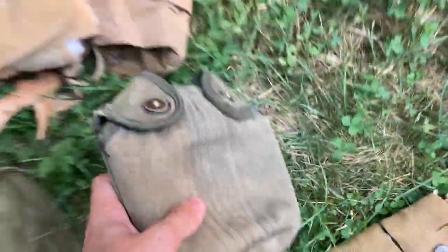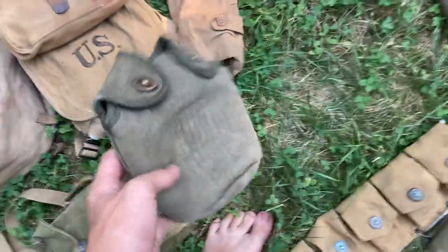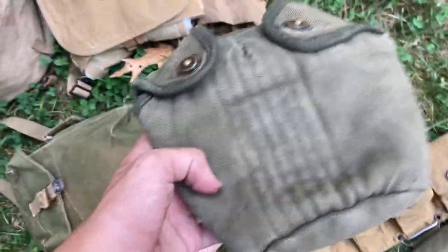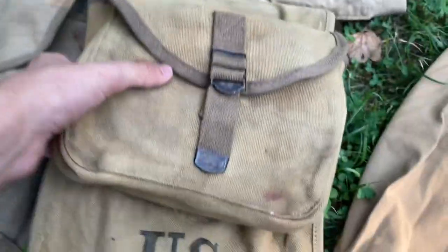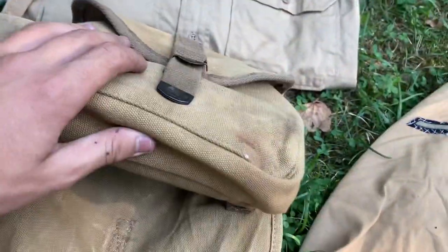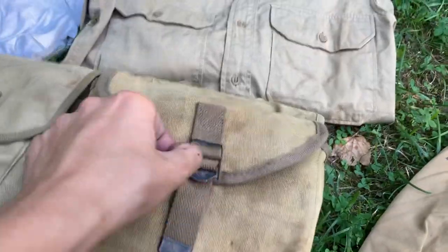I included this because I did not know if this is accurate for World War Two. If it is, please tell me in the comments. I mean, I'll use it. Here's my haversack and some crappy reproduction meekin pouch or whatever they're called, but it does its job.